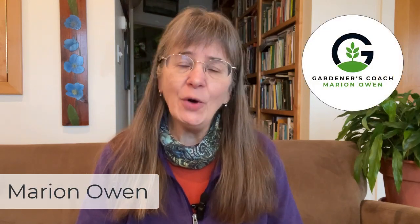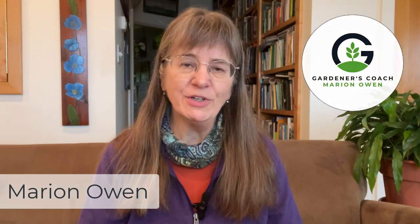If you've ever sown a row of lettuce seeds in the midsummer heat only to have them not even sprout, that can be a real bummer. But you're familiar now with seed dormancy. Hi, I'm Marianne Owen, the gardener's coach, helping you realize your dream garden.